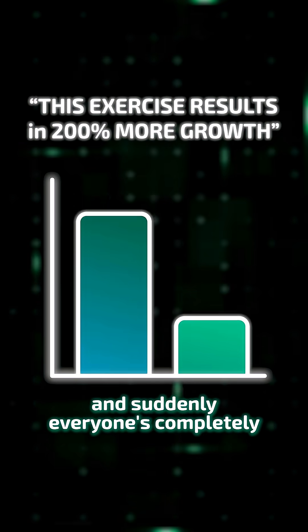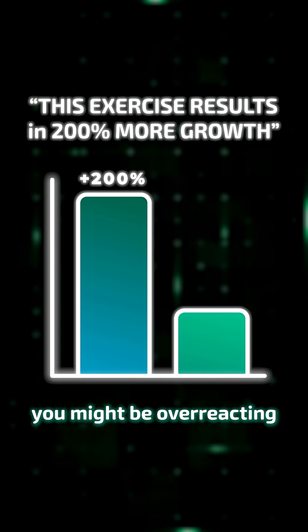A new study drops showing one exercise is way better than another, and suddenly everyone's completely overhauling their programs. Here's why you might be overreacting.